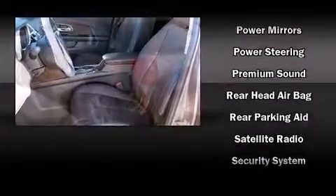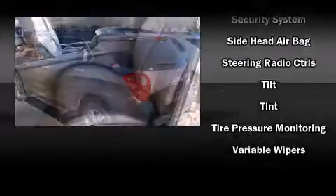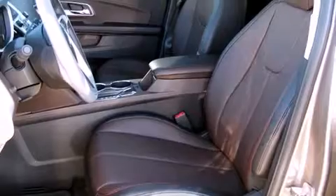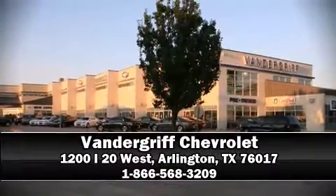You'll see better when backing up thanks to rear park assist, which watches out for obstacles behind your vehicle. We have a skilled and knowledgeable sales staff with many years of experience satisfying our customers' needs. Come on in and take a test drive!